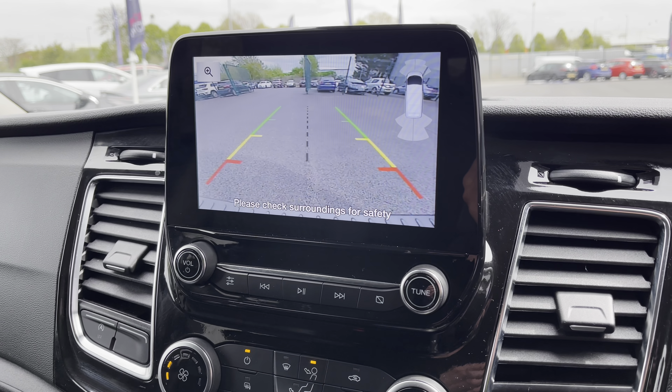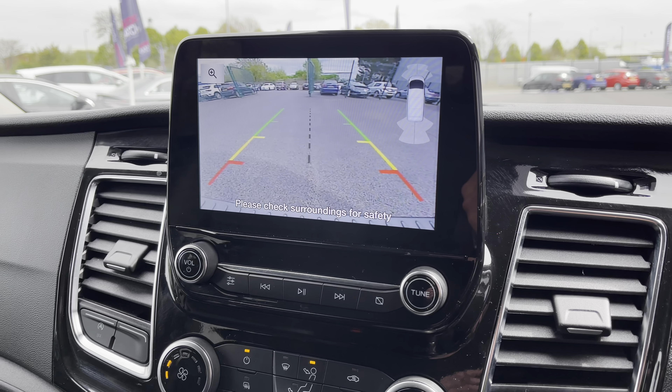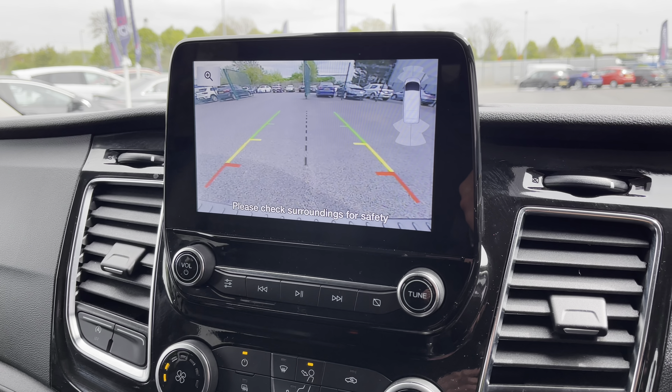Last but not least, if we pop the van into reverse, there's a brief demonstration of how your rear parking camera along with front and rear sensors is displayed — another fantastic feature for any tight spaces you may find yourself in.